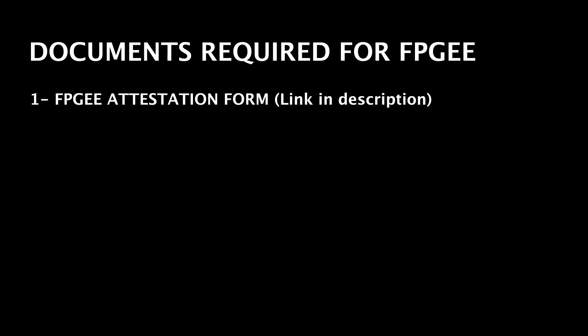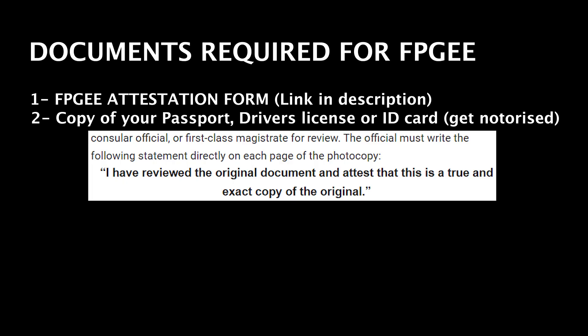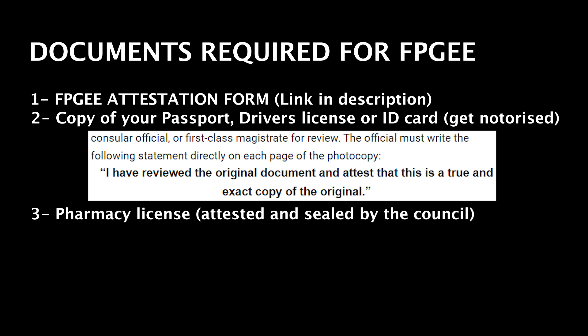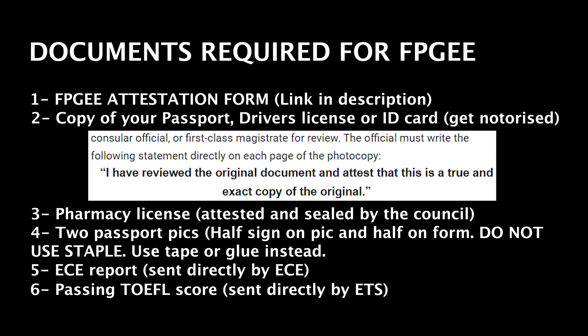Go to www.nabp.com and make your account. After making your account, you will have to submit the following documents to NABP via mail. The first is the FBG attestation form — the link is pinned in the description. The second is a copy of your passport, driver's license, or ID card, notarized from a printing shop in the US. Note that a specific statement must be mentioned on each photocopy by the official. The third is the pharmacy license attested from your home country. The fourth is two passport pictures, one of which must be notarized so that half the signature is on the picture and half on the form — do not staple, use tape or glue. The fifth is your ECE report, sent directly by ECE. The sixth is your passing TOEFL score, sent directly by ETS.